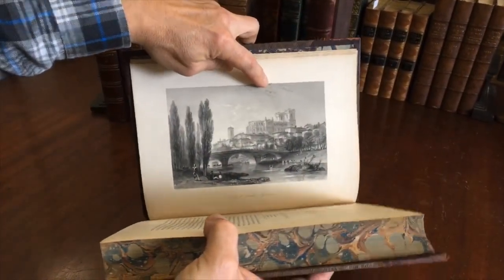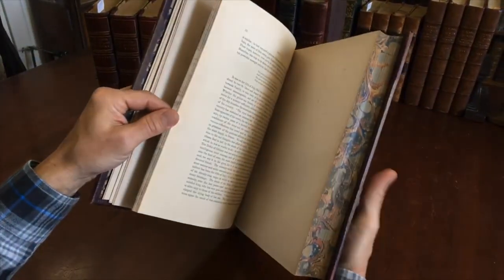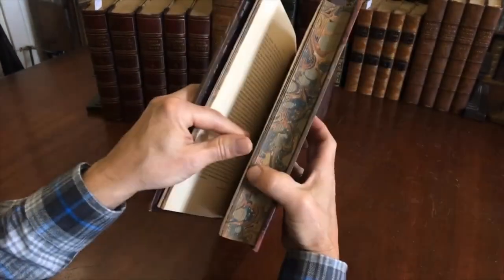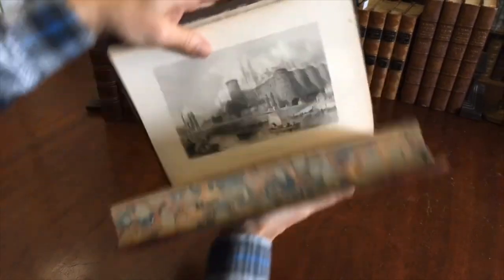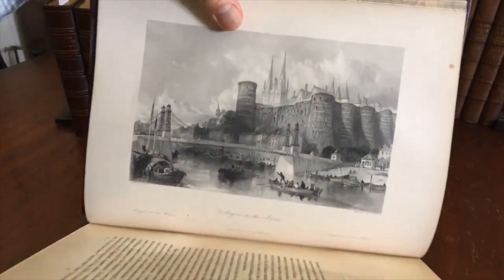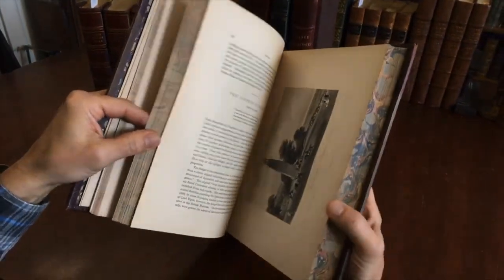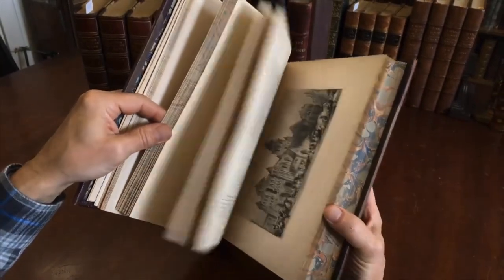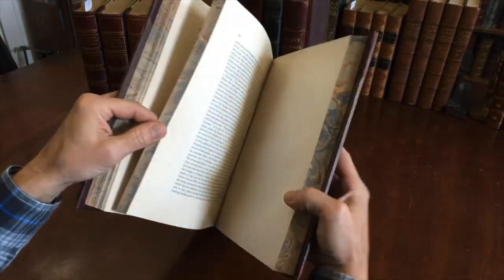There might be a spot somewhere on some plates, but it's never offensive or severe. Really lovely views — really highly detailed, well executed, nuanced views that are well printed, beautifully engraved, well-inked plates. It's a monumental work.